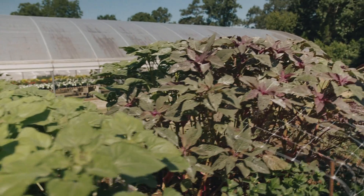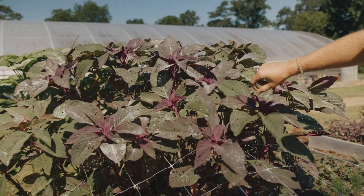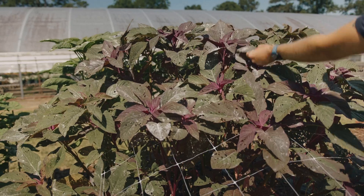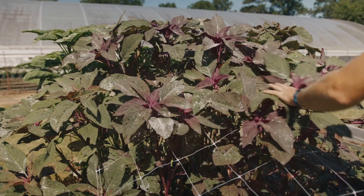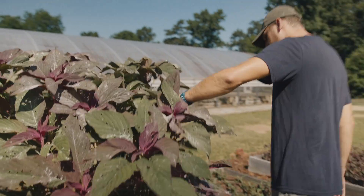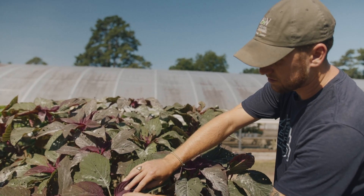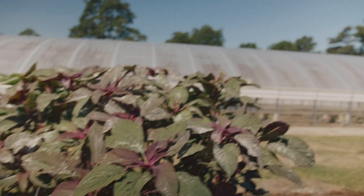In this bed we have some amaranthus. I actually had to dust these because we had really bad beetles on them — that's why they kind of look like Swiss cheese. It wasn't Japanese beetles; it was a smaller beetle. But they're starting to come out of it pretty nicely — a lot of the new growth actually looks pretty good and it's not getting eaten as often, so I think that's working.